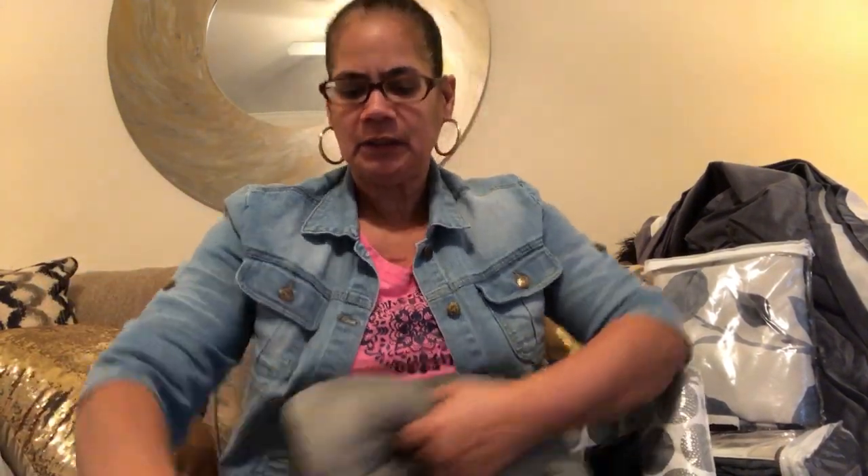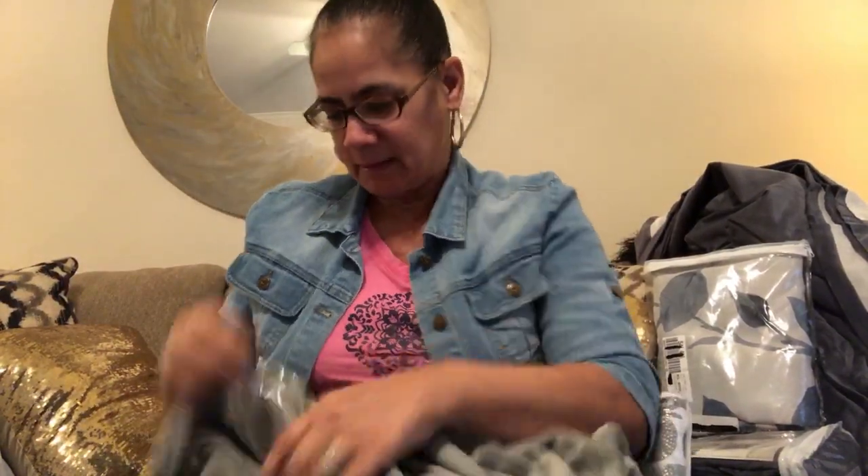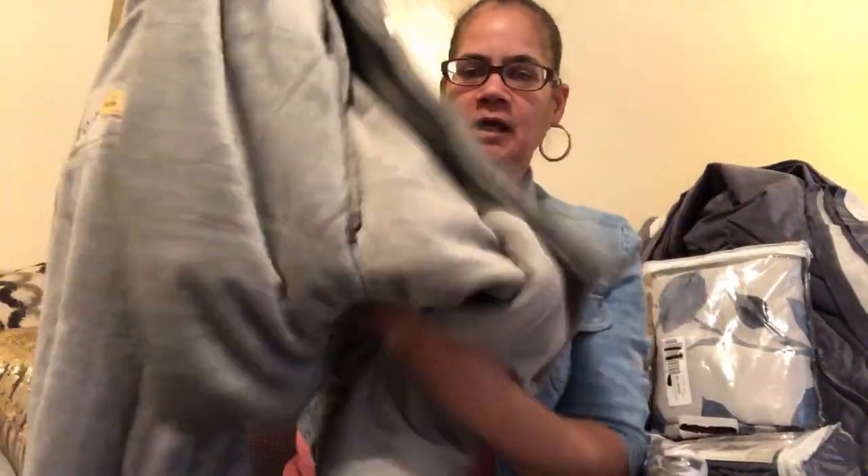I also got another throw - didn't really need it, but it's pretty plush and cushiony, and it's huge. It had an $11 price tag but I think it was 80% off, so it came to two dollars and 20-some cents. It's just a gray throw for the end of the bed or watching TV. For two dollars I wasn't going to leave that behind.